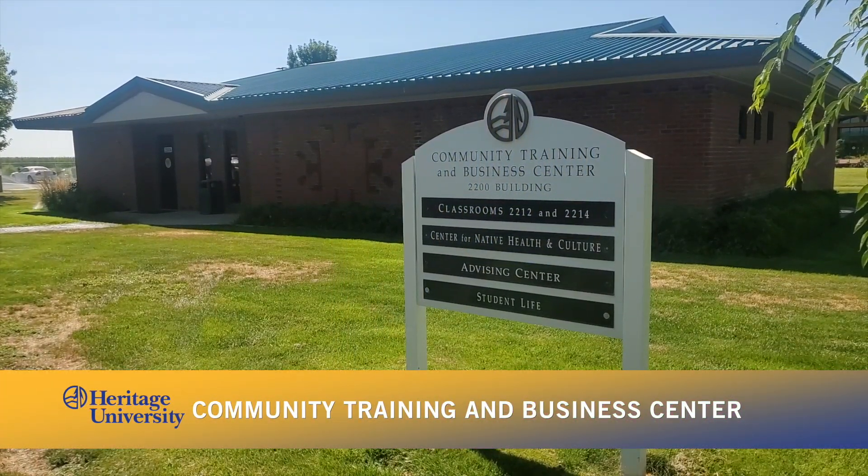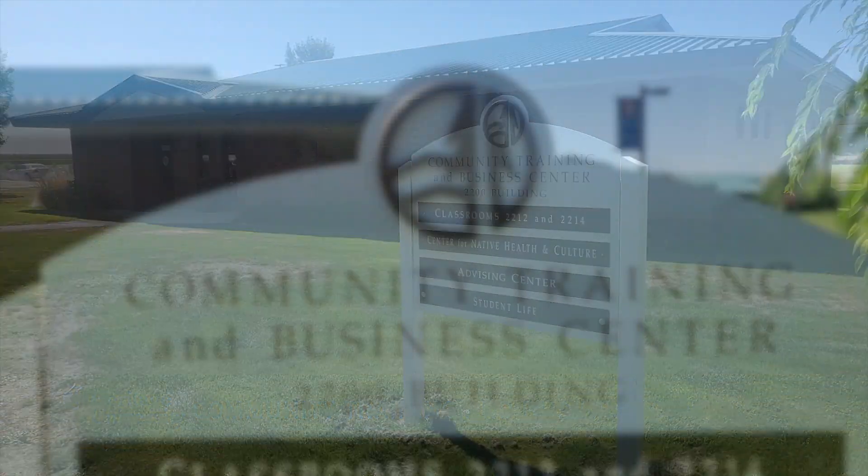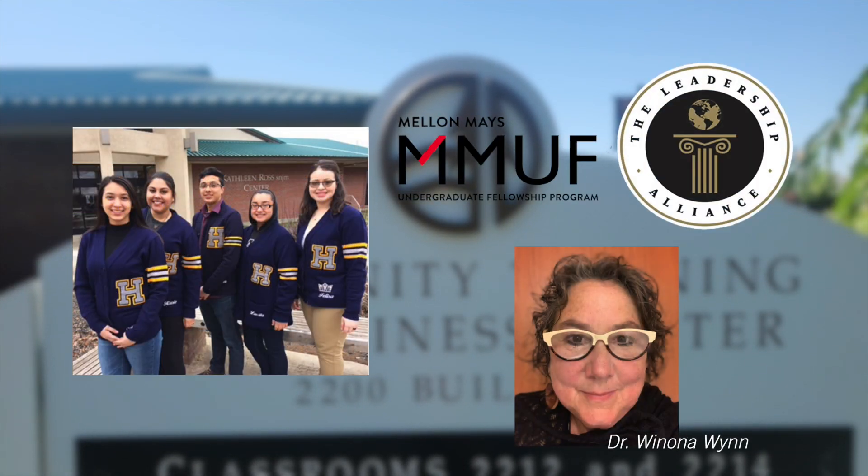Next door to the Students First Center is the Community Training and Business Center, which is home to two classrooms and the Center for Indigenous Health, Culture, and Environment, and the Mellon May's Undergraduate Research Program and Leadership Alliance programs. You can find Winona Nguyen here.